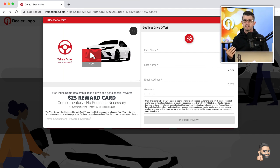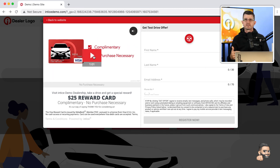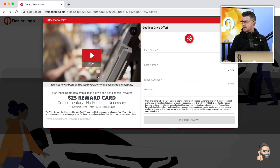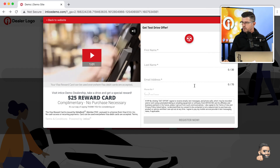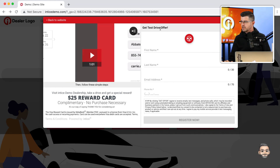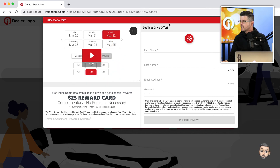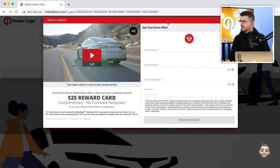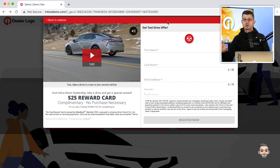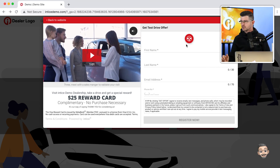The video talks about the Visa Reward Card itself. Everything is customizable to your dealership — in this case the message says 'get test drive offer,' but you can change that to whatever you like. You can also see it's in the color theme selected for the dealership, leveraging our icons throughout the process. We have a customizable message at the bottom — for example, a TCPA disclosure — to make sure that when we convert a customer to a lead, we're doing it legally.